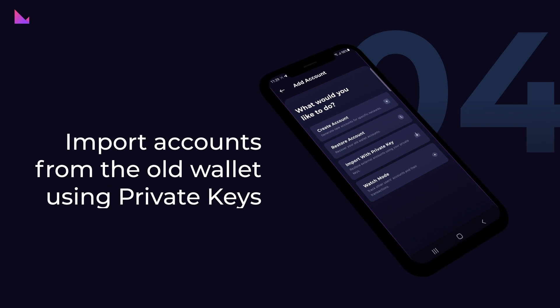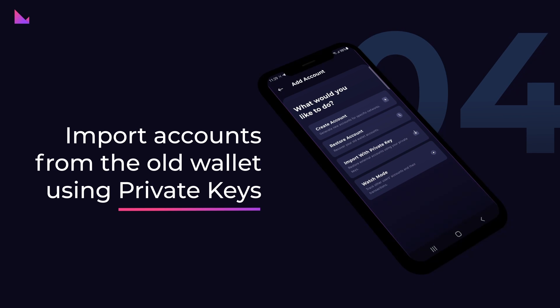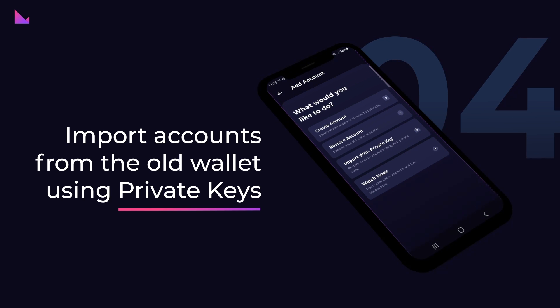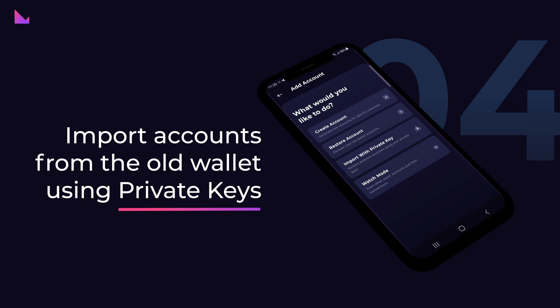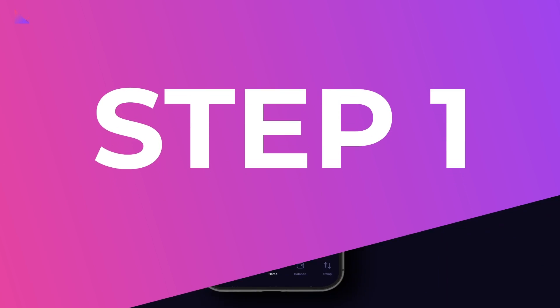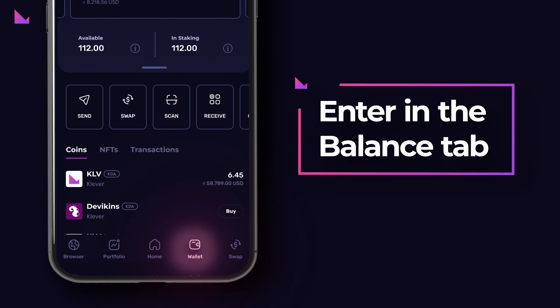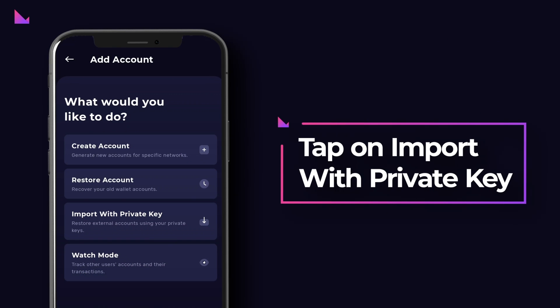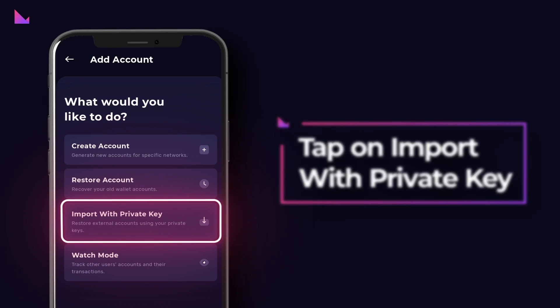Step 4: Import accounts from the old wallet using private keys. Now you have on each blockchain a main account created using the 24-word seed. To import your old accounts created using the 12-word seed, you have to use their private keys. You will need to import the old accounts one by one. Step 1: Under the Balance tab, tap on the Plus icon in the top right corner. Then on the Add Accounts screen, tap on Import with Private Key.